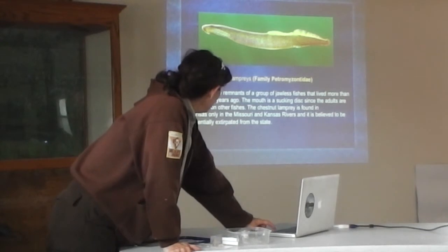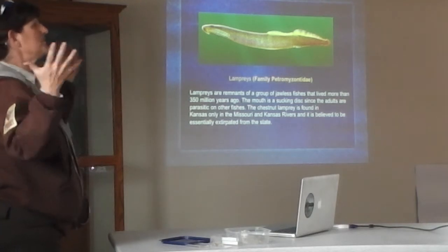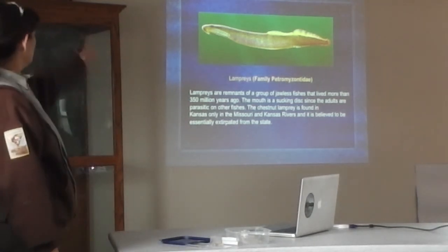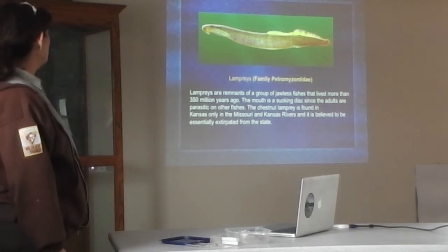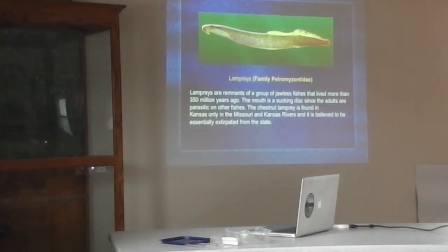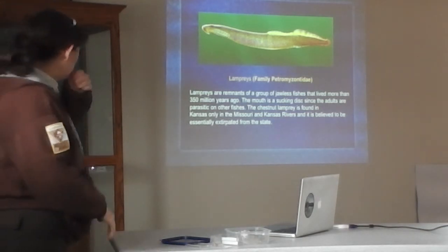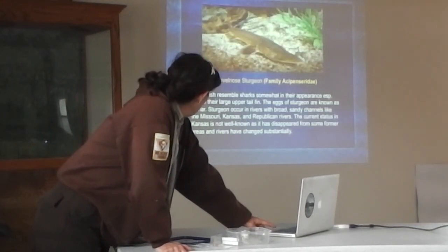Spending the next few minutes going through examples of what fish we have here in Kansas. Lampreys — those jawless fishes that have lived for more than 350 million years — they are parasitic. The chestnut lamprey is the only one found in Kansas, and it would only be found in large rivers like the Missouri and Kansas rivers, but it's essentially not believed to really be here now. 'Extirpated' means not found in the state anymore. Sturgeon...